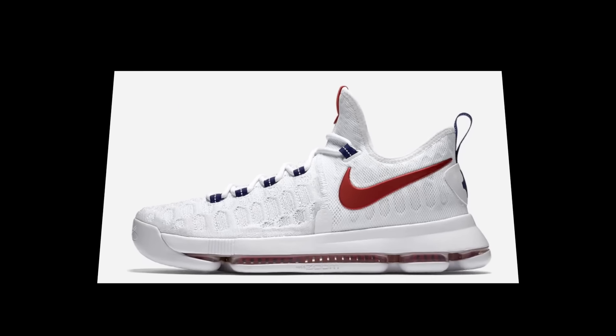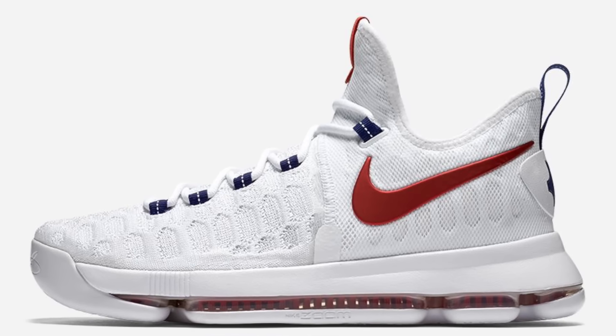And then that full-length Zoom Air is not only amazing, but they articulated it, which makes it mind-blowingly amazing. Seriously, if you haven't tried them, just go to the store and try them on. Trust me, you're going to fall in love with the cushion.